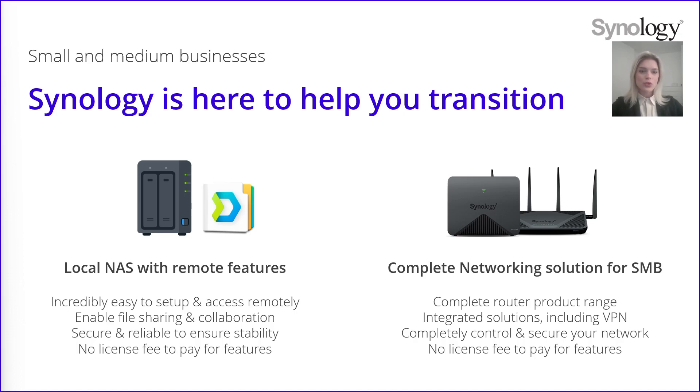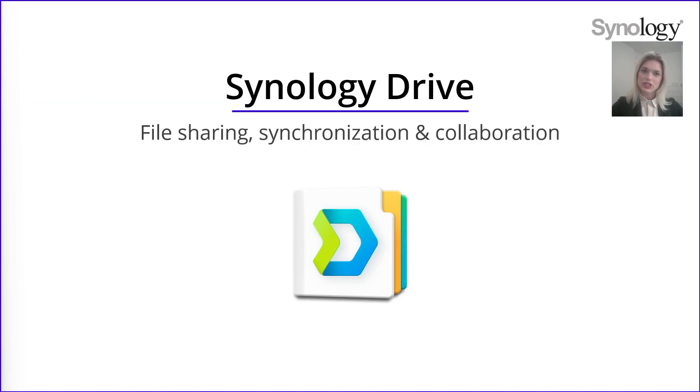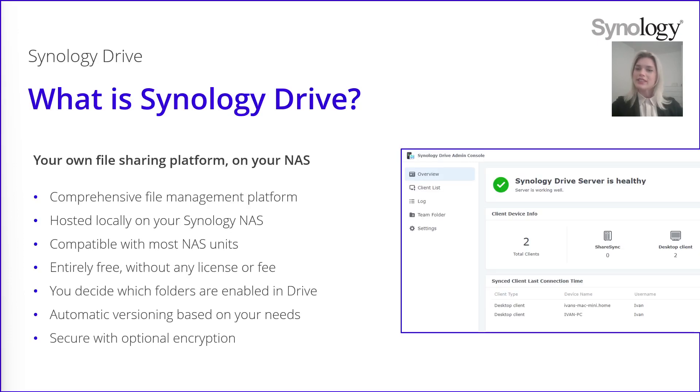I want to give you more details first about Synology Drive, which is our file sharing, synchronization and collaboration tool. Synology Drive is a file sharing and synchronization solution that can fulfill a complete range of use cases. It is your own sharing platform that is going to be hosted on your NAS locally. It is a comprehensive file management system and you own your data. The solution is compatible with most NAS models, easily deployable, and completely free without any license fees. You control everything — the data are secure and you have the data encryption possibility.